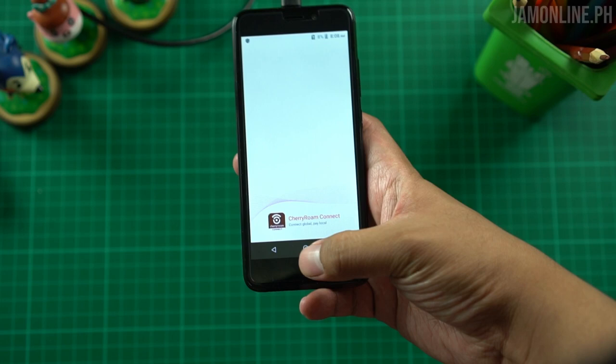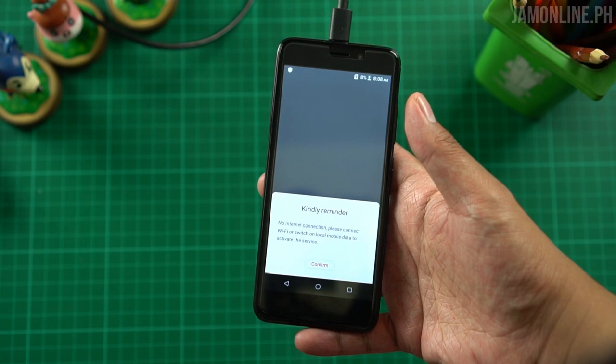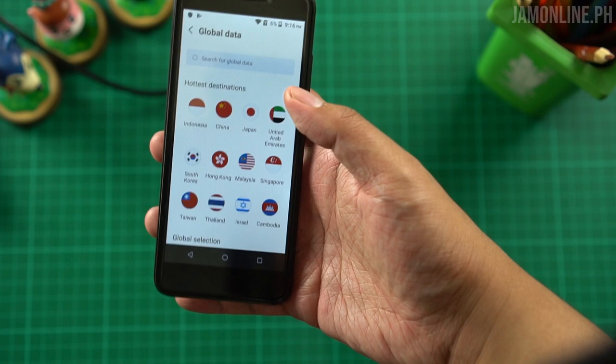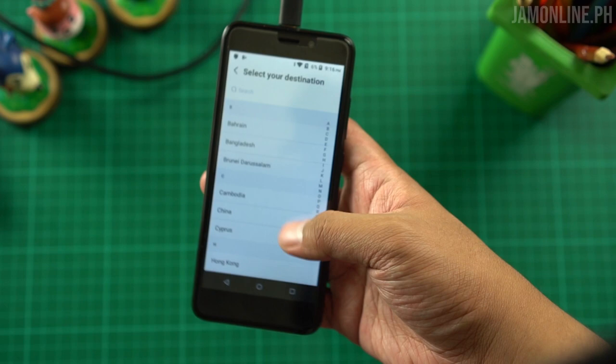Speaking of Cherry Roam, unfortunately we don't have the Cherry Roam active yet here. Let's connect to Wi-Fi and try the app. You can see here there's a 'Connect Local Data' option, and you can see the pricing for different countries. Right now I'm in the Philippines but China is showing up, along with a global data option. As you can see, most of the available countries are Asian countries.